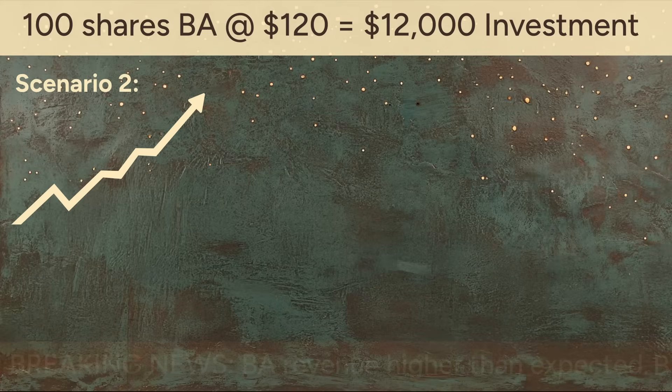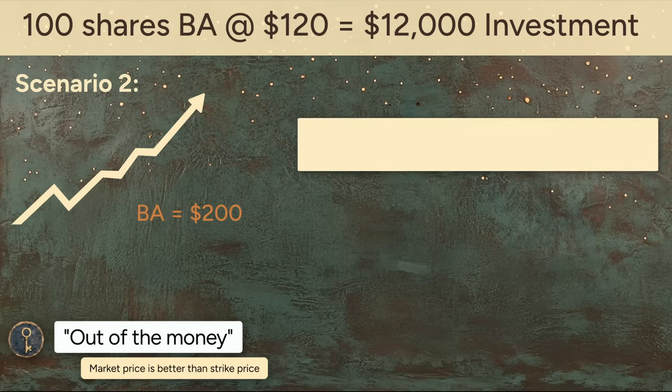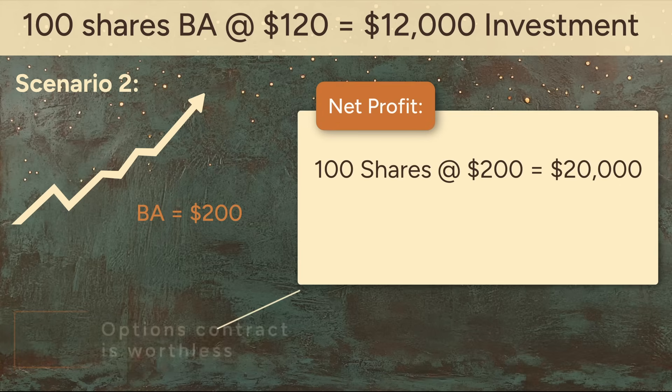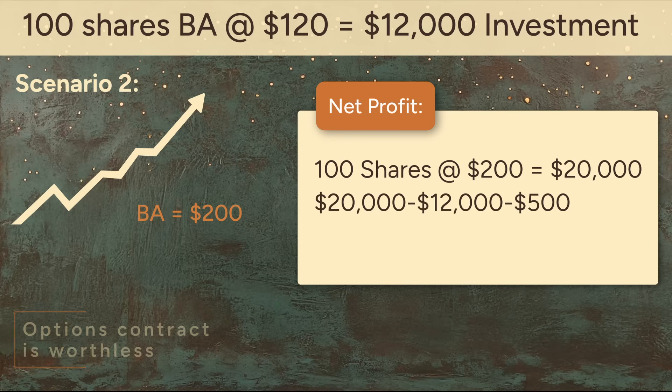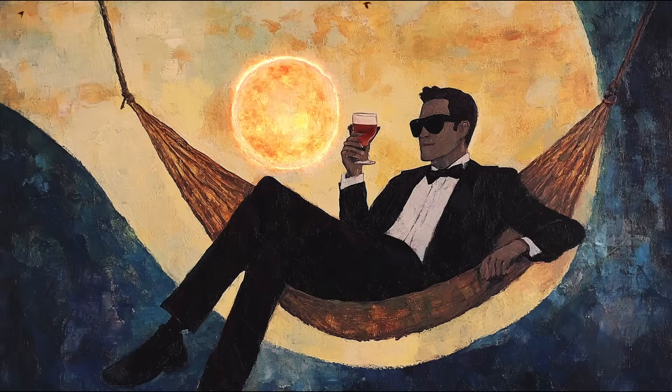Scenario 2: Boeing rises. The news is great — Boeing climbs to $200. Now your put is out of the money. Why sell for $170 when the market offers $200? The options contract expires worthless, and you're out the $500 premium, but your shares are now worth $20,000. Subtract your original $12,000 investment and the $500 premium, and your net profit is $7,500. You gave up a little upside for peace of mind. That's what put options can do — hedge your position, set a floor on your losses, and give you time to wait out the market without panicking.